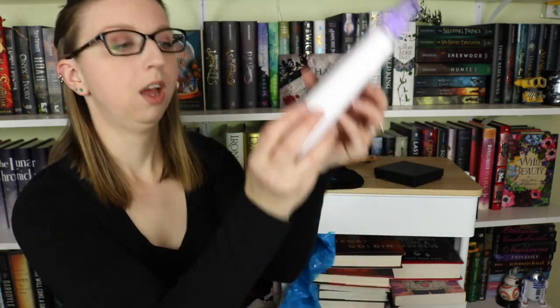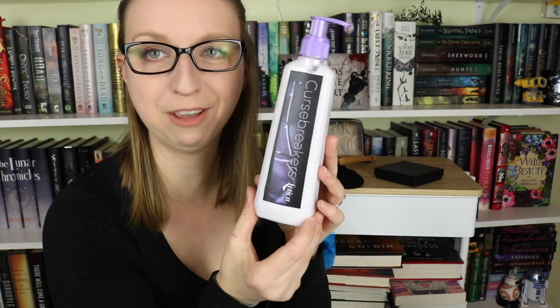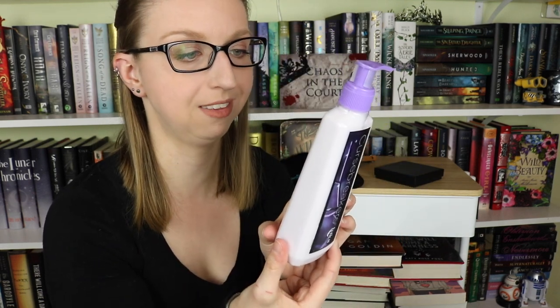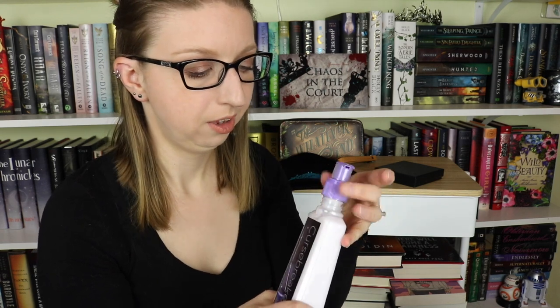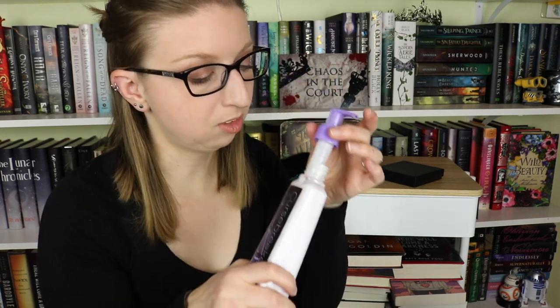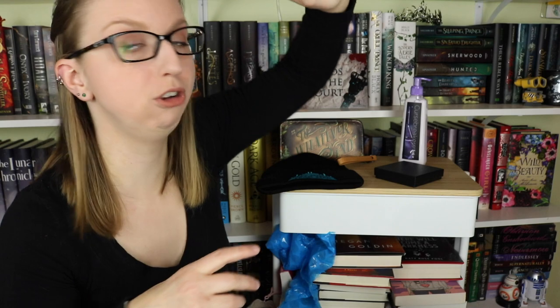Next we have Curse Breakers Lotion. This is a full bottle of lotion — this is lavender vanilla. Let me take a little snifferoo. Smells like lavender and vanilla. I don't know why that's like shocking to me. So we've got some lotion, which is much appreciated, because my dog just ate my last bottle of lotion. We're not gonna talk about it.